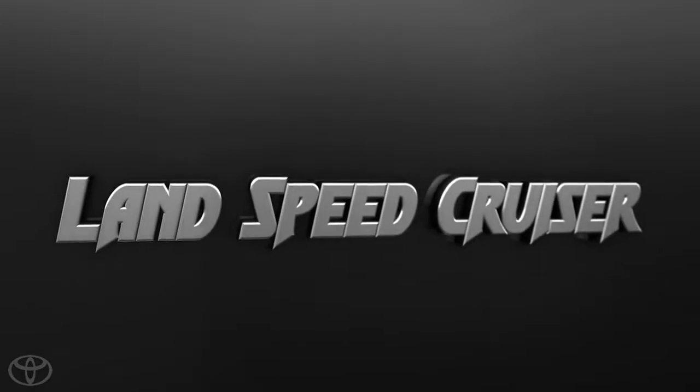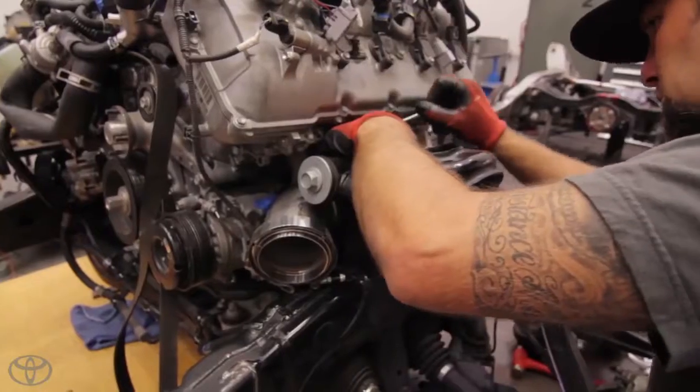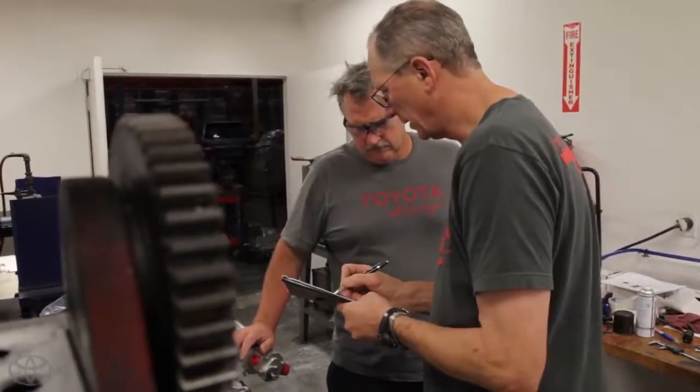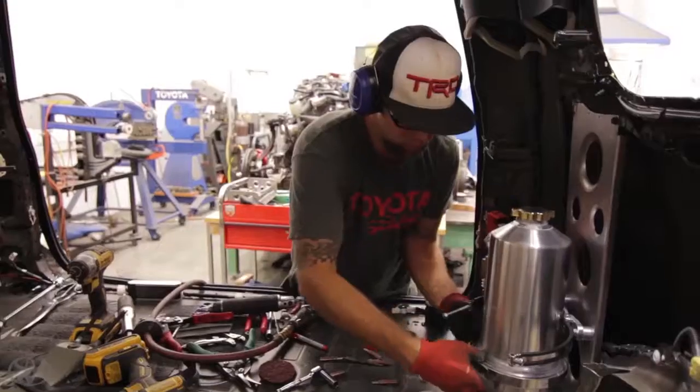The world's fastest SUV right now is at 211 miles an hour. That's extremely fast. Toyota thought, why don't we make a really ultra-powerful Land Cruiser and just see how fast we can make it go. We're going to be challenged to make a Land Cruiser that will beat that speed. We're trying to make it the opposite of what it's traditionally been, which is an off-road vehicle.